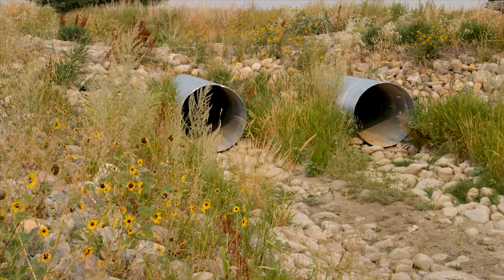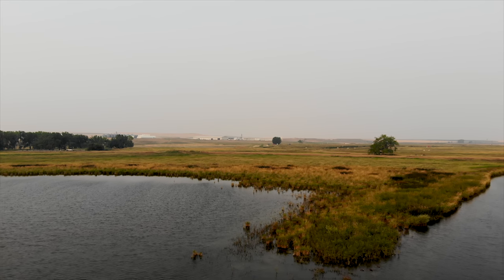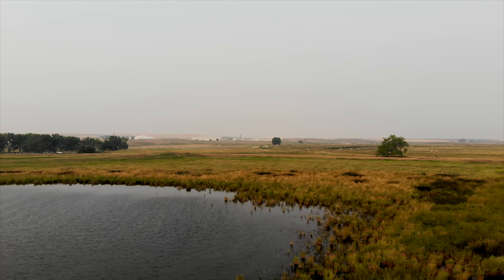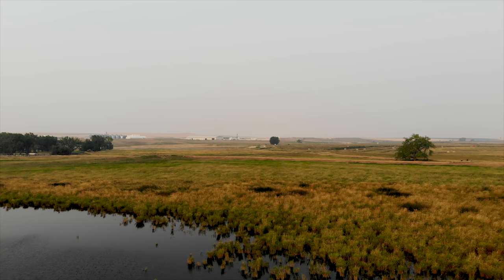Several years into the project, communities and farmers are beginning to see the benefit of maintaining a large habitat site like this one. A number of smaller communities depend on this reservoir for their drinking water. It was imperative that we preserve the quality of the water, and once the farmers and ranchers in the area saw how important that was, they got on board and could see the benefits of the reclamation going on around here.